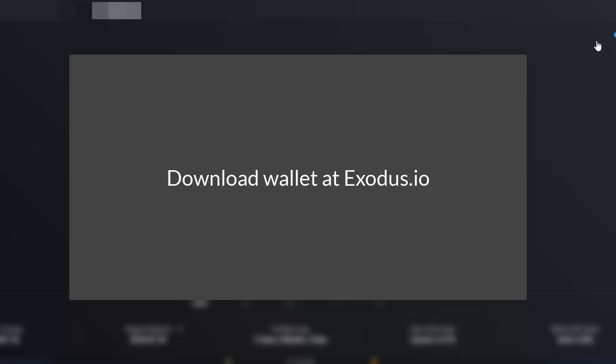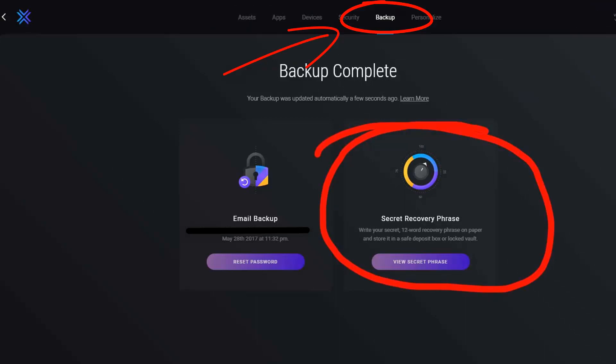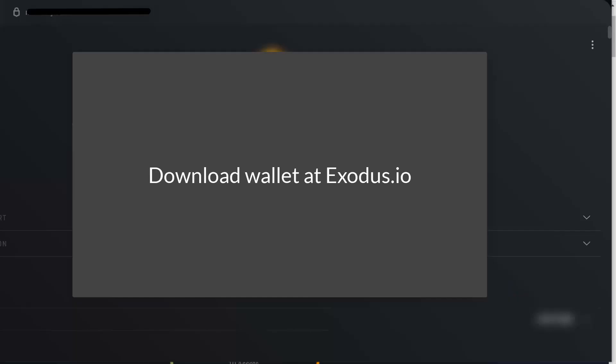Now I'm in my Exodus wallet. First, I can back up the whole wallet. To do that, click the wallet icon at the top right, click the cog for Settings, and navigate to the fifth tab across which is Backup. You can either reset your email or get your secret phrase — I recommend the secret phrase. It will be a 12-word sequence and you can restore the actual wallet at any time. That only restores the Exodus wallet itself.